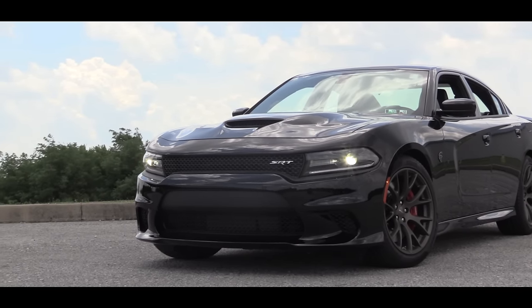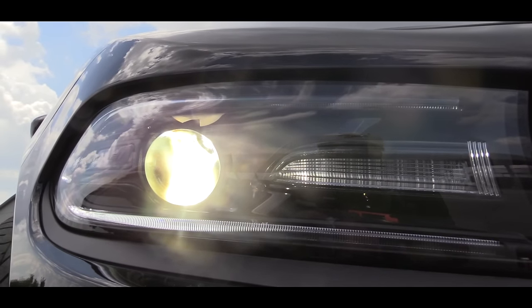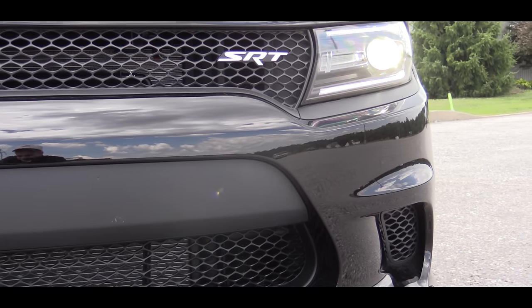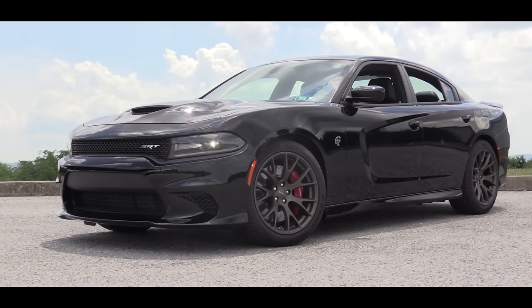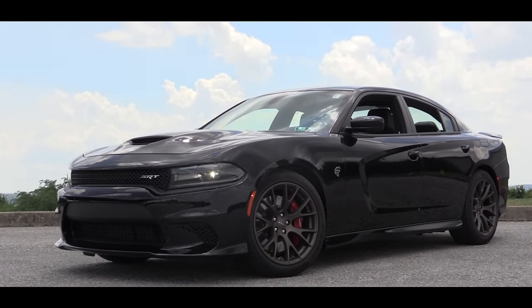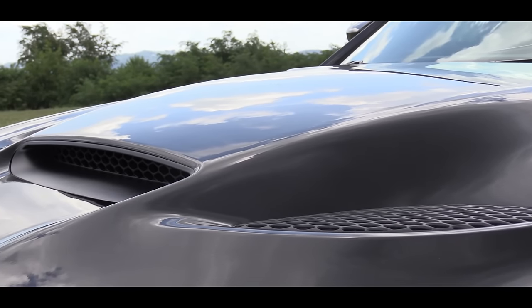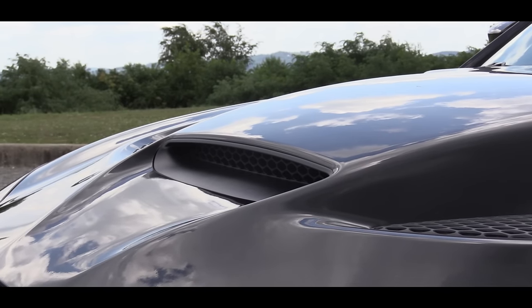Let me move on to the exterior a little bit. There are bi-functional HID projector headlamps, and just below them there are LED daytime running lamps as well. Those headlights are automatic — when it starts to get dark out, if you put it in that automatic setting, they're automatically going to turn on for you. Looking up a little bit, there is a performance hood with ventilation that is all functional. It does feed air into the engine to help keep it cool, because with a car with this much power, that's definitely going to be a good thing.